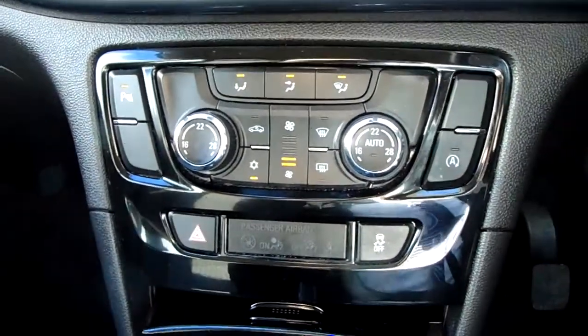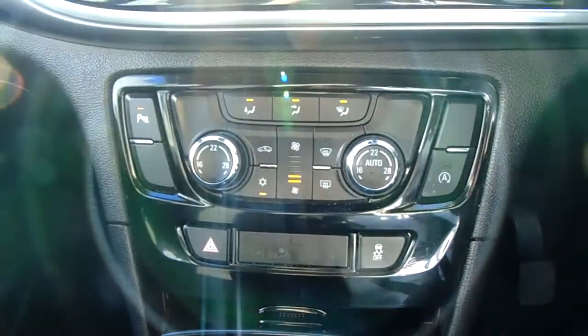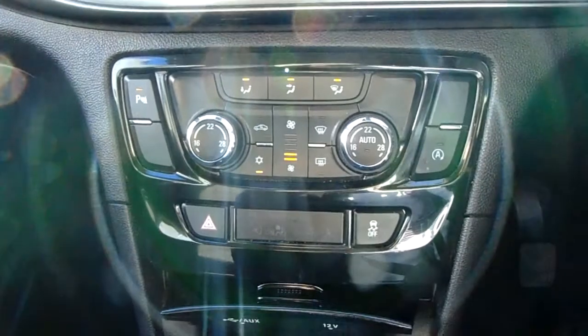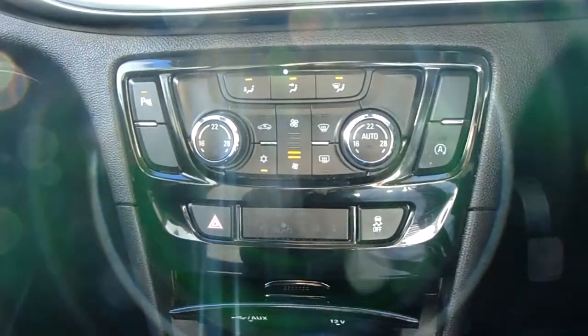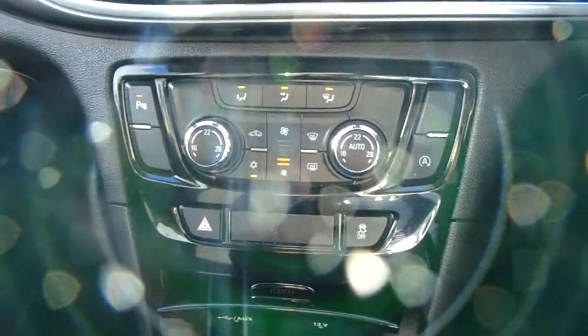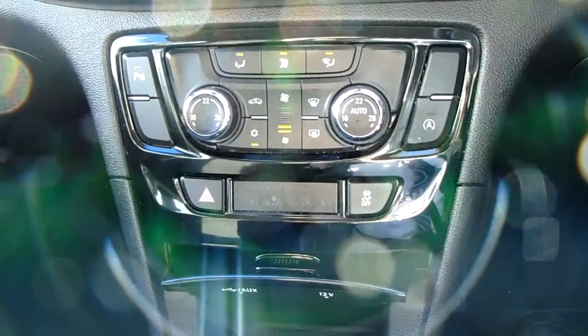Moving up past that you do have the dual zone climate control for the car. It can be adjusted by actual temperature to the driver and the passenger's pleasure, so it's very specific to your needs. You can also access your air conditioning down there as well, so this car is more than capable of keeping you warm through winter as well as keeping you cool through summer.